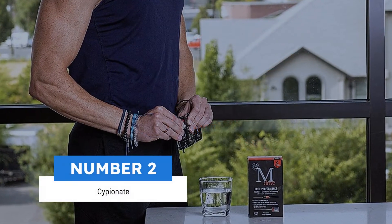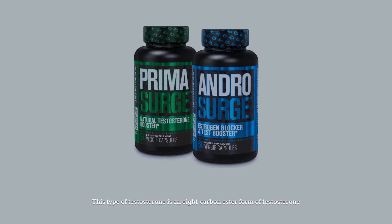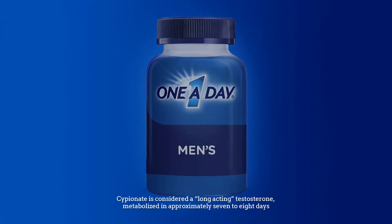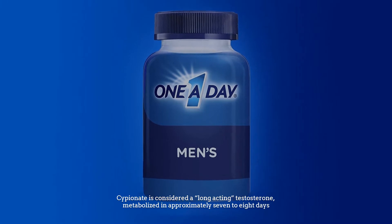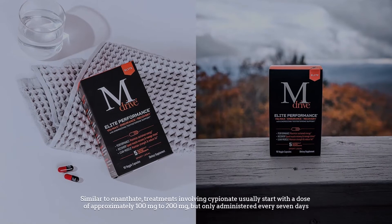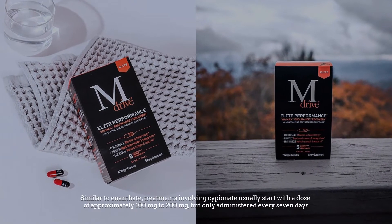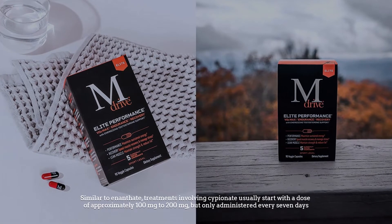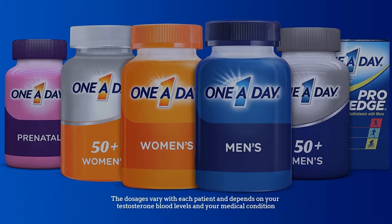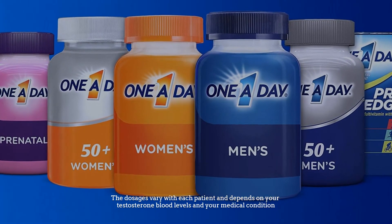Number two: Cypionate. This type of testosterone is an eight-carbon ester form of testosterone. Cypionate is considered a long-acting testosterone, metabolized in approximately seven to eight days. Similar to enanthate, treatments involving cypionate usually start with a dose of approximately 100 to 200 milligrams, administered every seven days. Dosages vary with each patient and depend on your testosterone blood levels and medical condition.